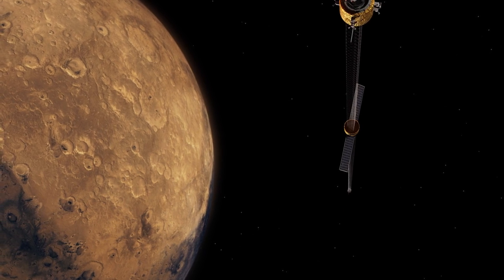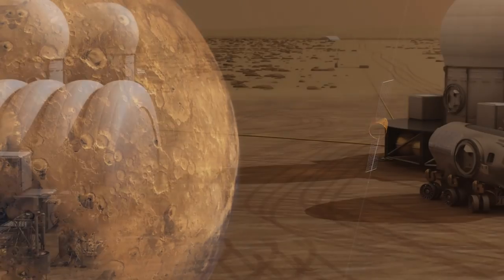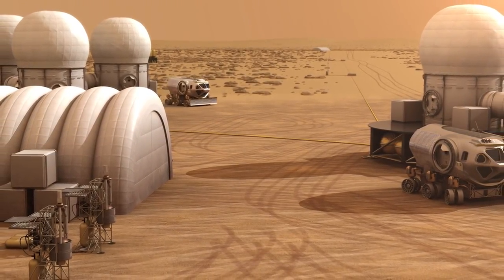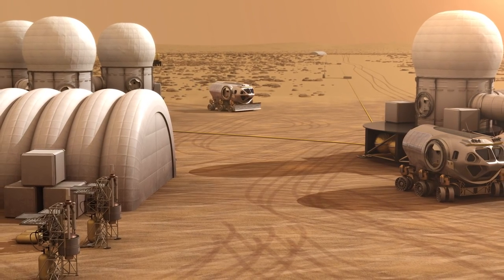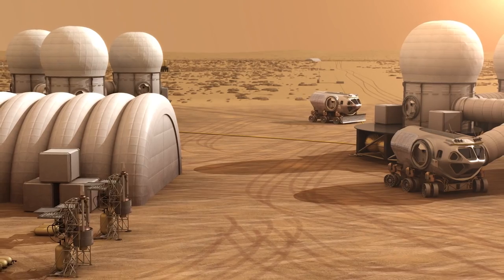MICEHAB will help humans prepare to live independently from Earth and provide strategic direction to inform whether Mars is a good candidate for human colonization or if Earth-like gravity is necessary. Lessons learned will advise development of current and future human spacecraft.